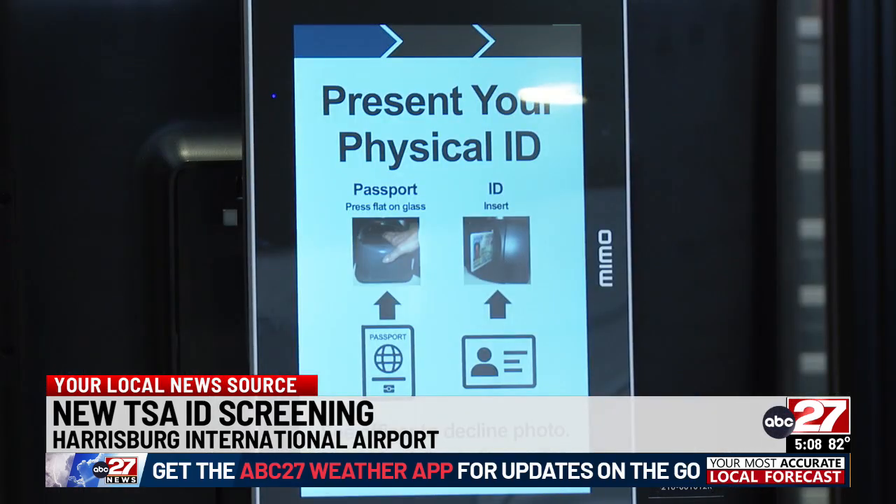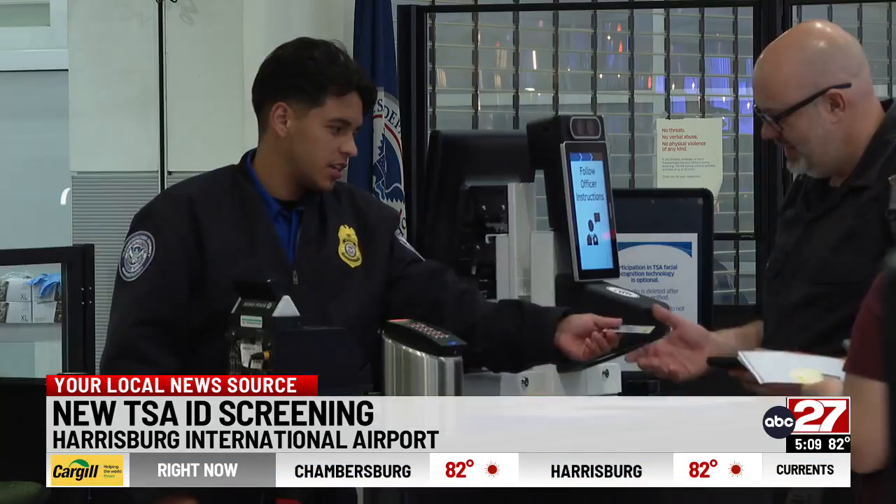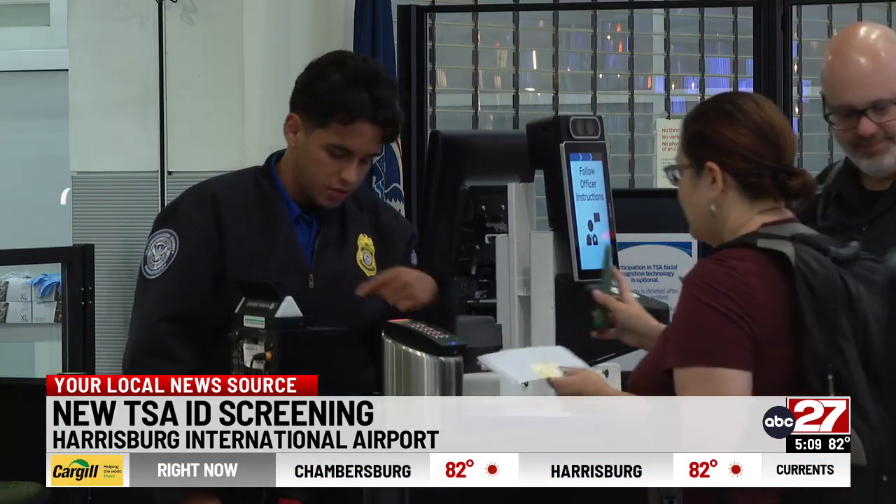Once that's done, the passenger can move through without showing their boarding pass. The TSA says this will make passengers safer. We saw an example where a barcode on one of the licenses gave a different state than the photo on the front of the license.